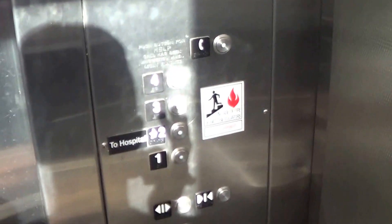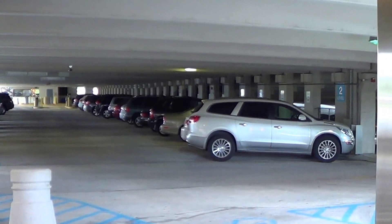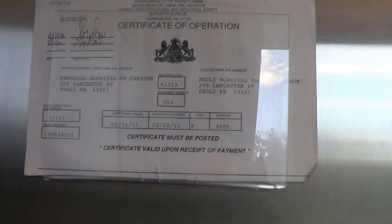We're gonna get out and show them the other one. It doesn't say what kind of elevator this is, does it? All right, push that down.